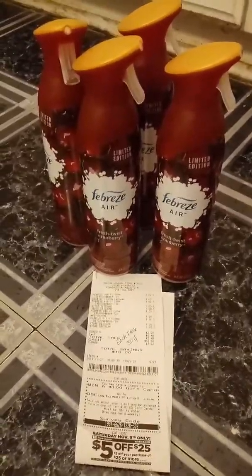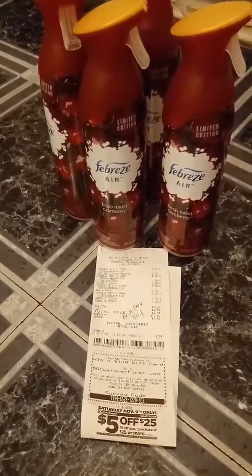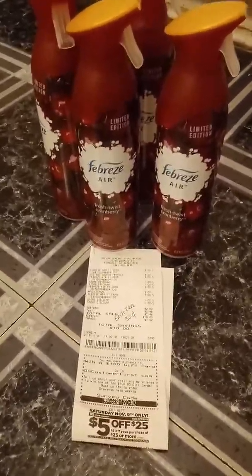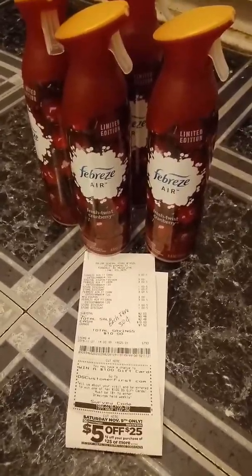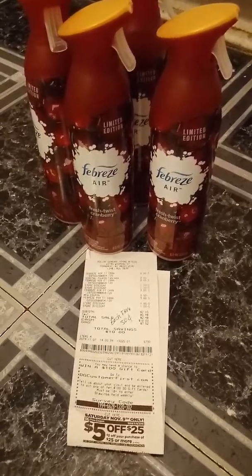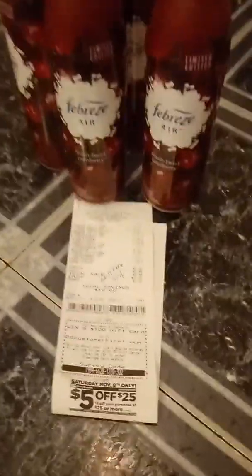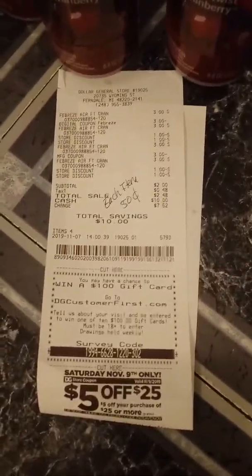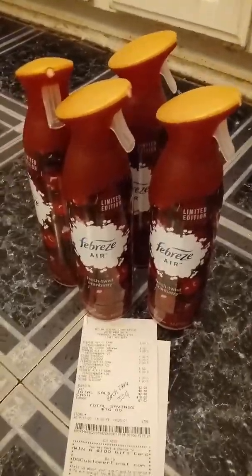You have a buy one get one free coupon and you also have the spend $12 on Febreze and get two dollars off. So you want to clip the two dollars off $12 Febreze, and then the three-dollar Febreze if you have that paper coupon. Your total will be two dollars, making each item 50 cents. If you do not have that paper coupon, that's fine — you will pay four dollars, which makes each item a dollar. That's very good for Febreze.